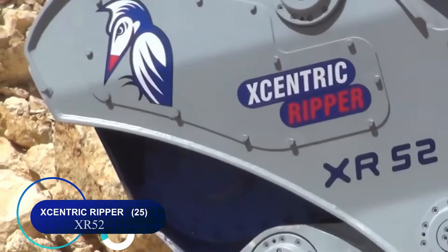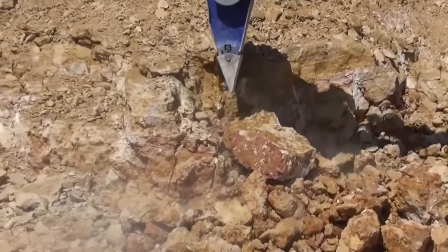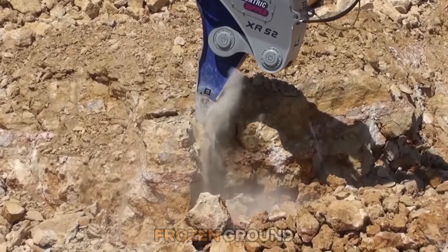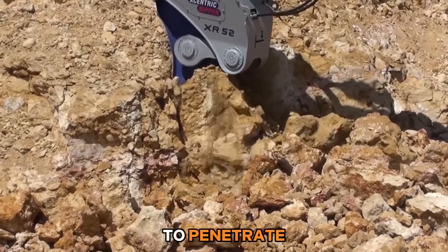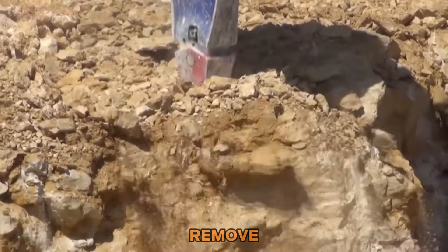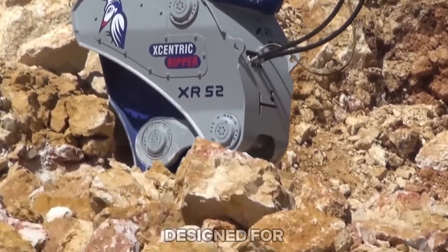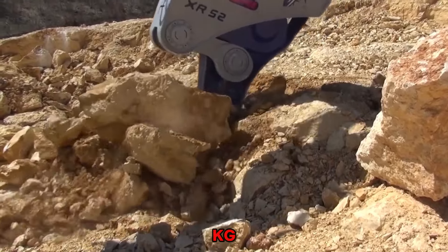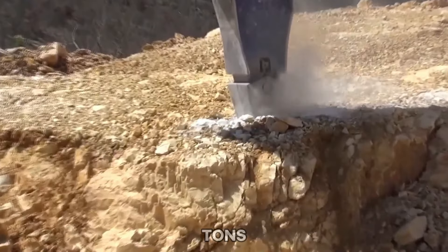Number twenty-five: the Eccentric Ripper XR52 is primarily used for breaking up hard, compacted materials such as rock, concrete, or frozen ground, applying concentrated force to penetrate and loosen the material. It is a hydraulic attachment designed for excavators, weighing 4,900 kilograms and suitable for excavators weighing 40 to 55 tons.